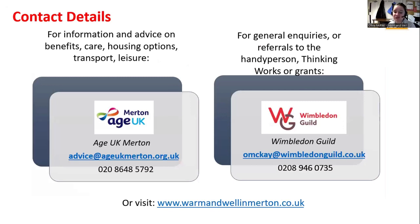For general inquiries, the number is 0208 946 0735 — that's Wimbledon Guild's main switchboard. You can also email or visit warmandwellinmerton.co.uk. Age UK's number is also available on screen for benefits advice.